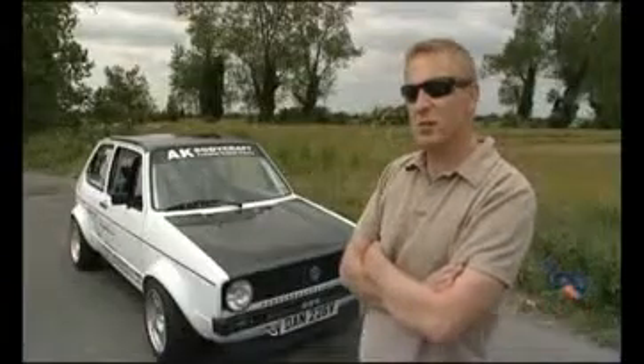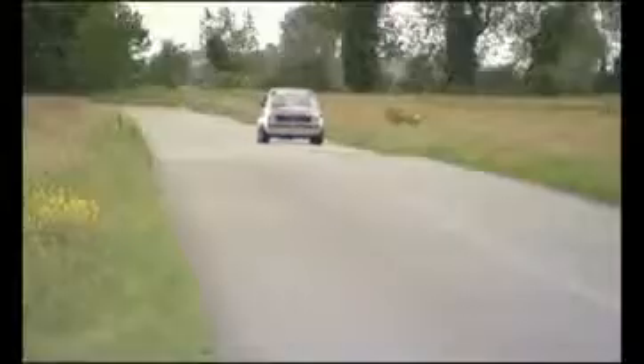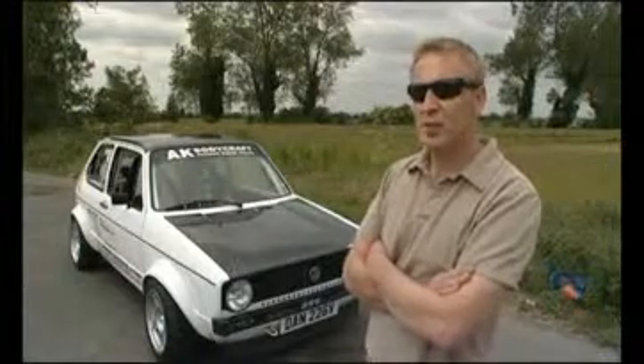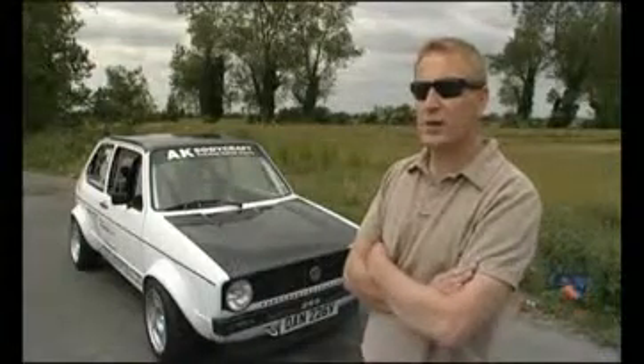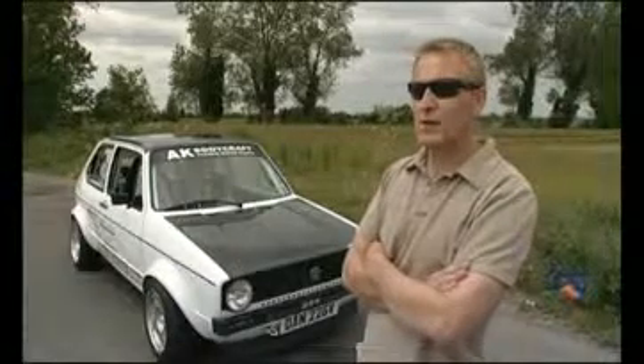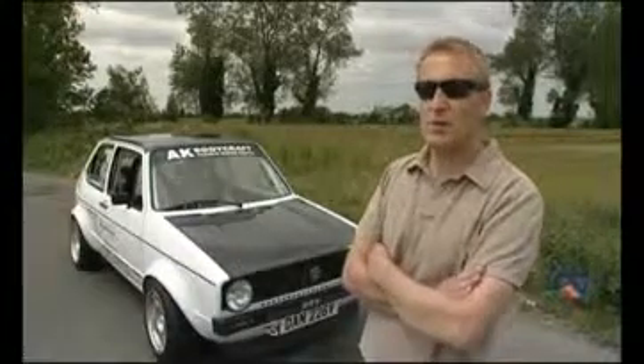0-60 is 2.6 seconds. We can cover a quarter of a mile from a standing start in 10.20 seconds, and the terminal speed at the end of the quarter mile is 141 miles an hour. We've also run a top speed at Bruntonthorpe for a magazine shoot and it recorded 174.6 miles an hour.